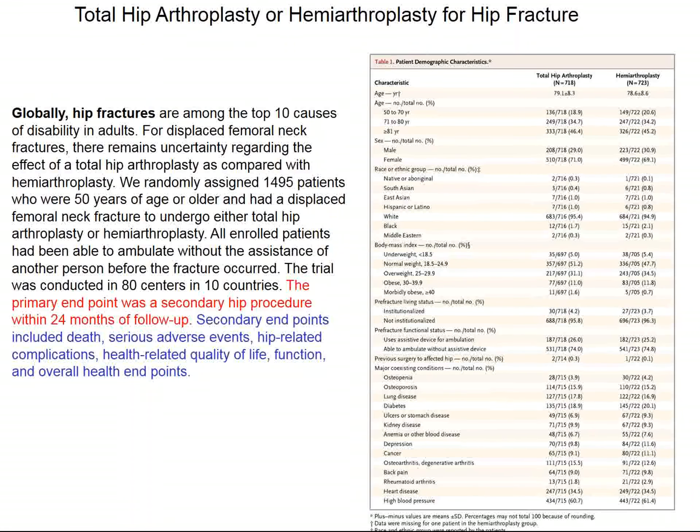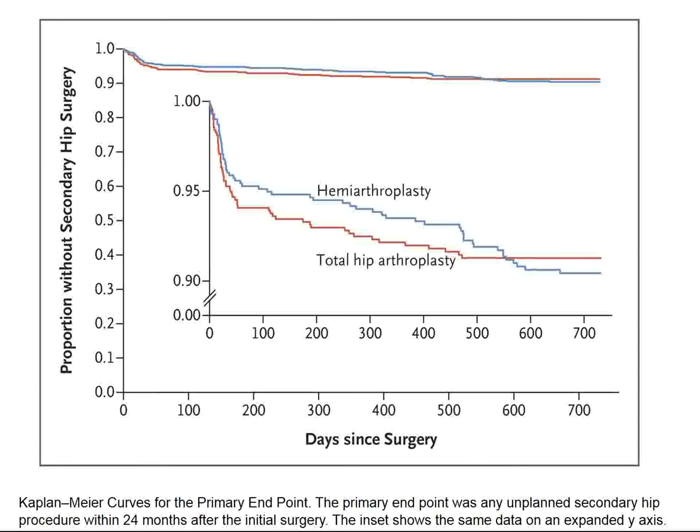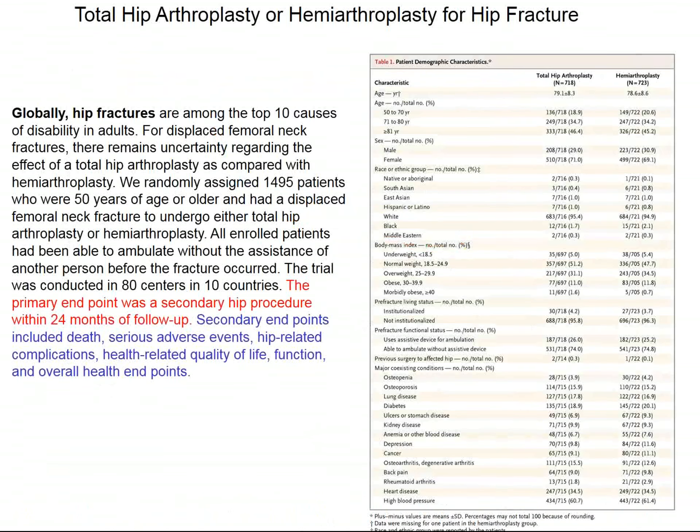These patients were randomized to total hip arthroplasty — meaning the acetabulum is also replaced — compared to hemiarthroplasty, where just the femoral head is replaced. We see over 700 patients in both groups. These are older adults with a mean age of 79, various racial and ethnic groups are represented, body mass index mostly overweight, and since they're 79, they have other medical problems, but these were distributed similarly in the two groups.